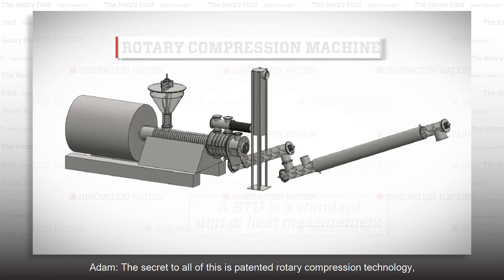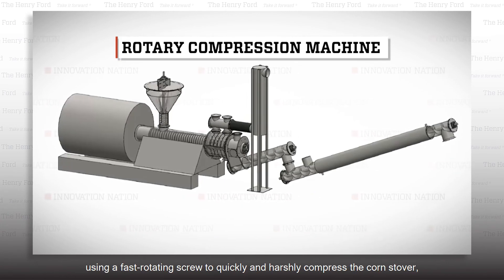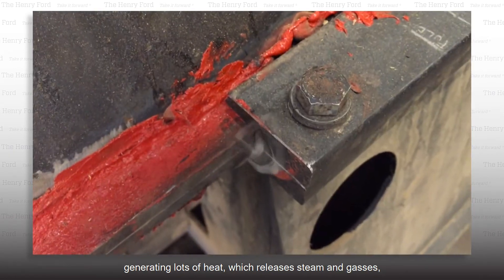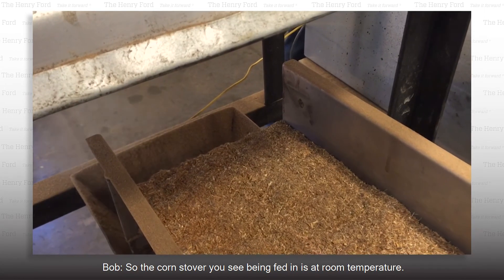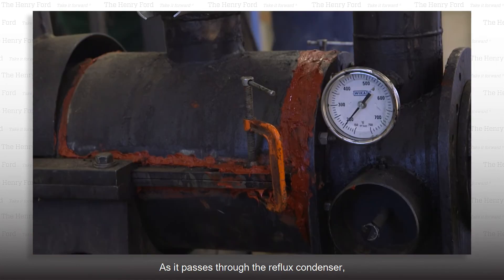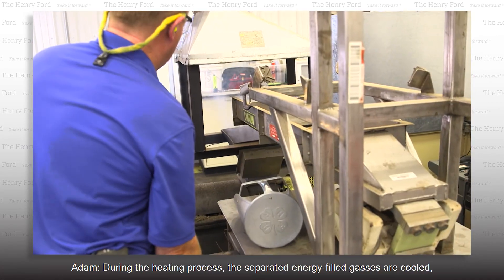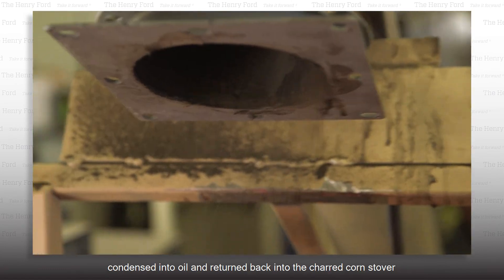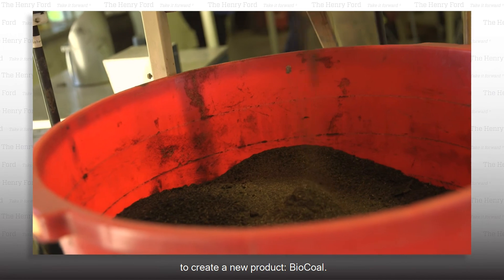The secret to all of this is patented rotary compression technology using a fast-rotating screw to quickly and harshly compress the corn stover, generating lots of heat which releases steam and gases, similar to a coffee roaster. The corn stover being fed in is at room temperature. As it passes through, the reflux condenser goes over 750 degrees F in a half a second. During the heating process, the energy-filled gases are cooled, condensed into oil, and returned back into the charred corn stover to create a new product — bio-coal.